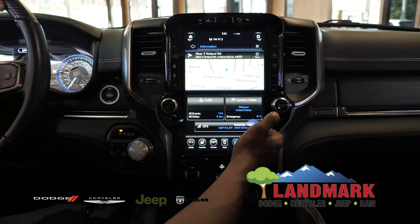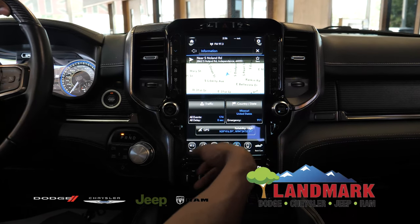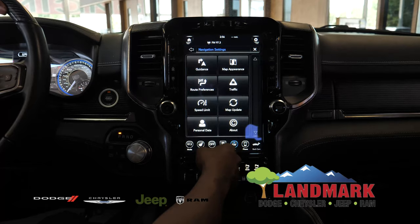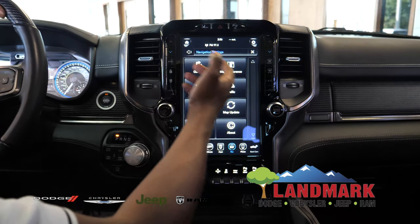You can also see additional information, it'll tell you what your coordinates are and other things like that. You'll also be able to change the settings — it'll tell you the speed limit and whether you're going over or not.